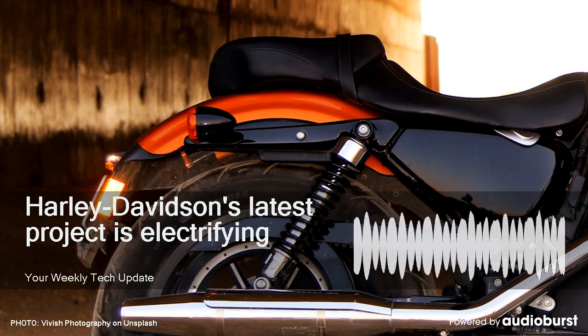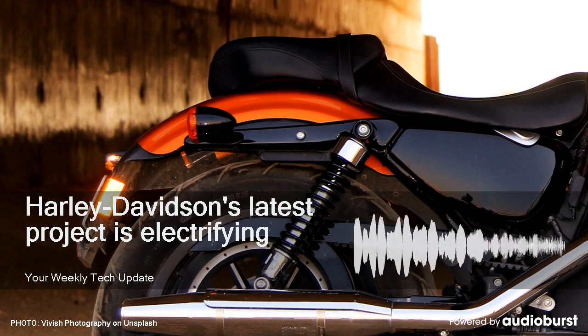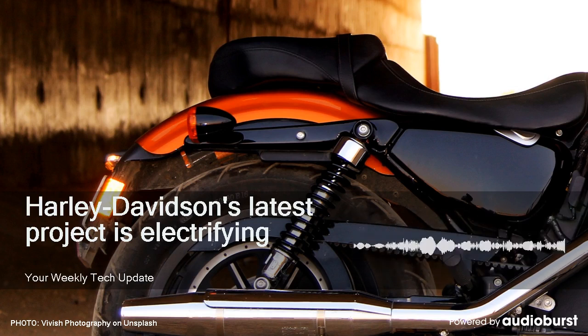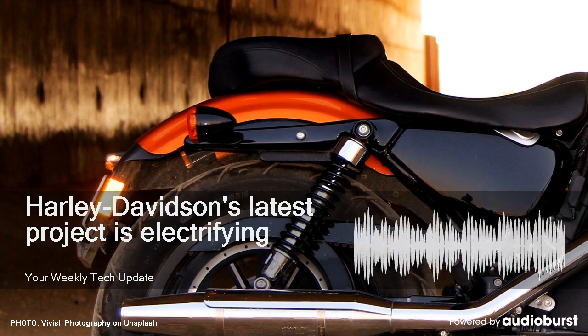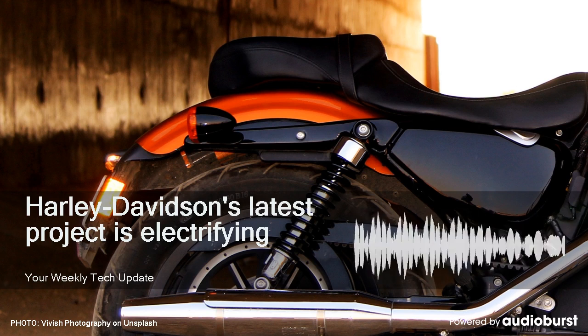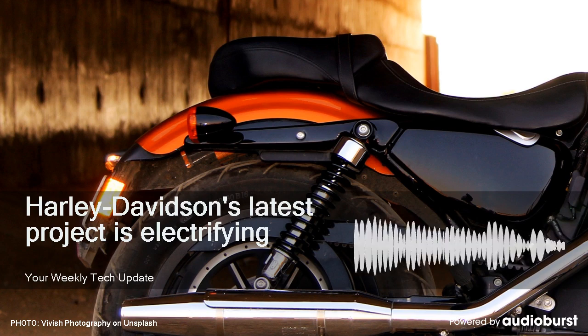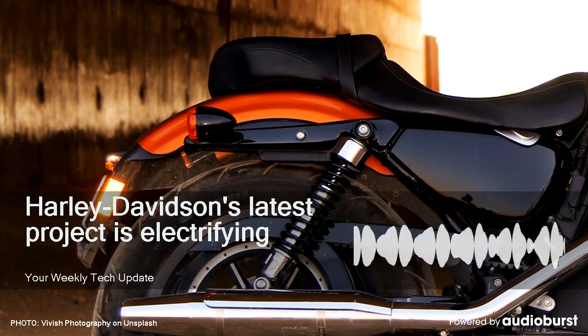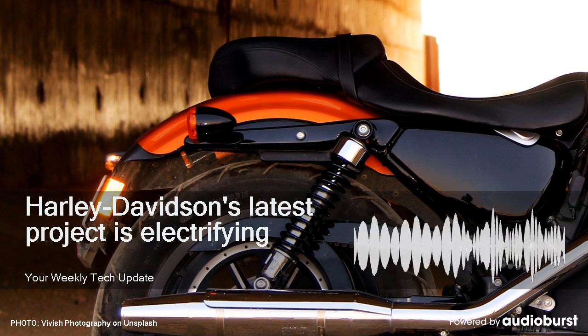It's been no secret that the Harley-Davidson Livewire was headed for production, but now we get to see the production version and get a sense of what its final specs will look like. It seems like Harley has a chance at making good on its promise that it made back in January that the bike will be on the market within 18 months.